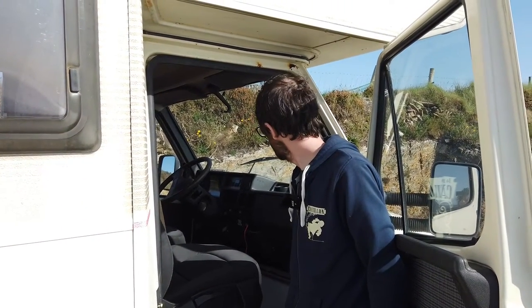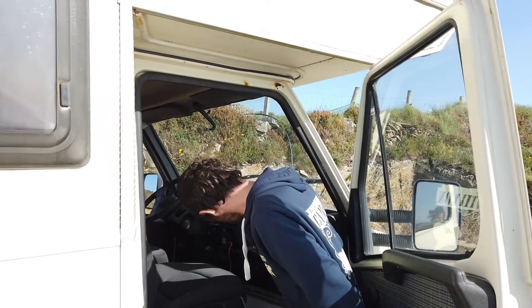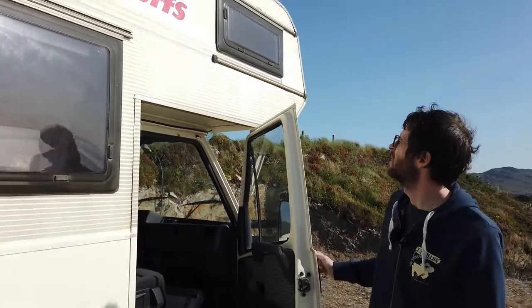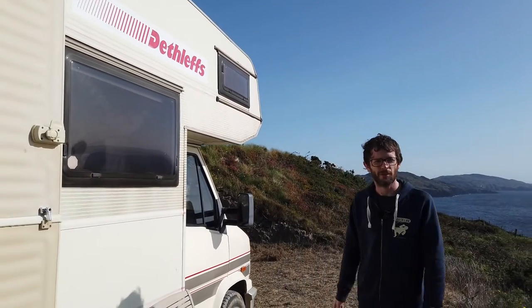I don't think I can show you the engine as I'm not sure where the bonnet pull is, so I'll leave that. But yeah, that's it — this is the camper we've been staying in for the last week. Thanks for watching, hope you enjoyed.